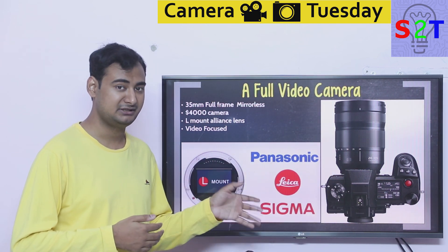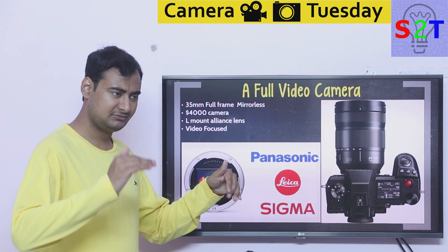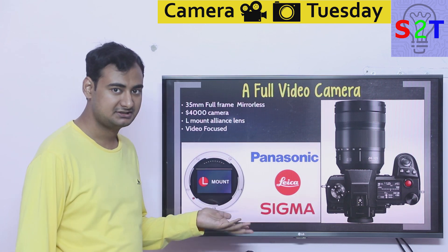From a video camera standpoint it is at least 25% cheaper compared to other heavier options. It is expensive if you are comparing to a Sony A7 Mark III, but even compared to the A7R Mark IV it is more or less the same price.